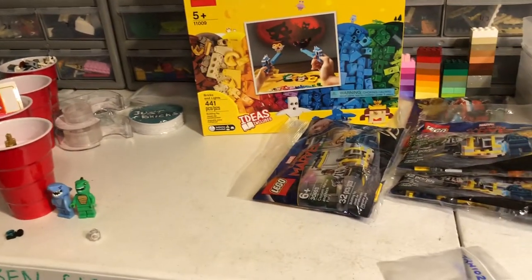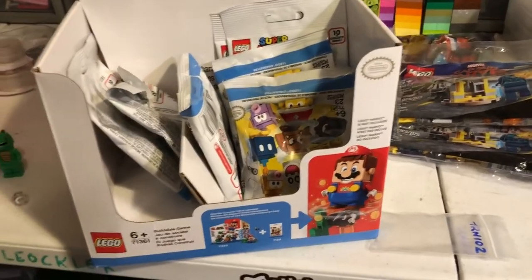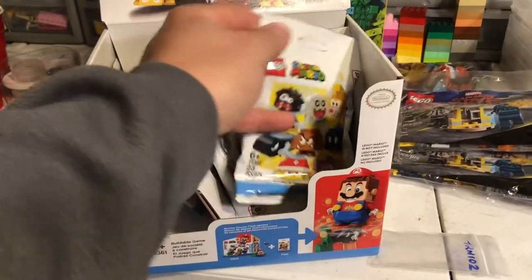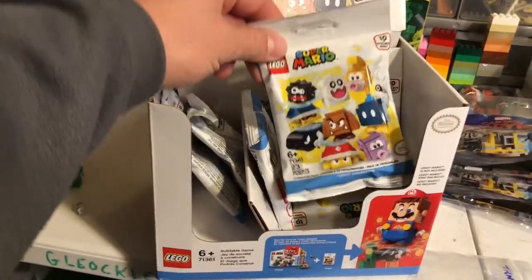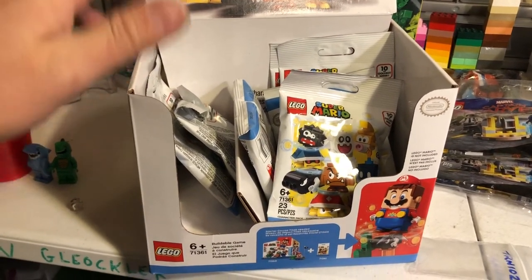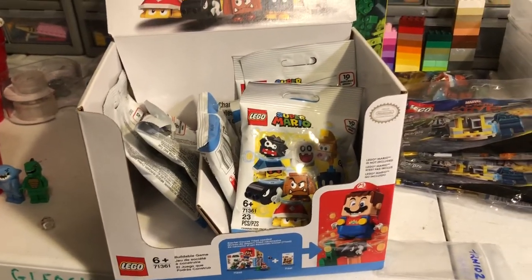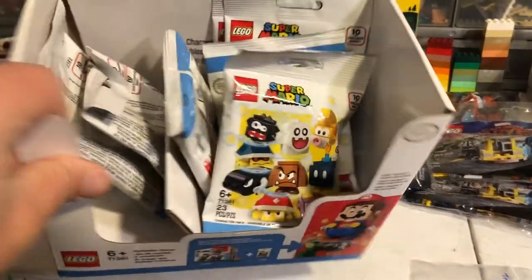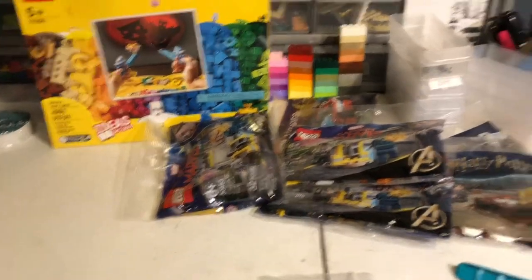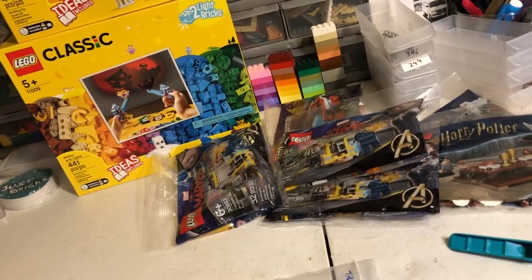I actually missed one other thing that I got. I forgot to mention it because I mentioned it in one of the videos I recorded but haven't gotten out yet. I got these Super Mario character packs from Series 1. I believe there are seven of them — yeah, seven. I paid $1.50 each for these, so it's a pretty good deal. I haven't opened them yet to see what's in there — I just haven't had time, and this room is pretty much destroyed right now with a lot of stuff going on.